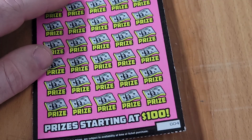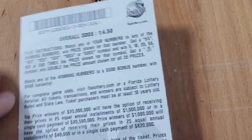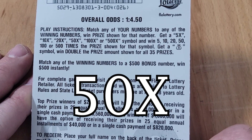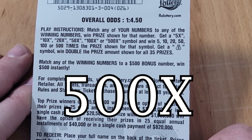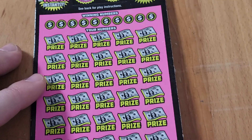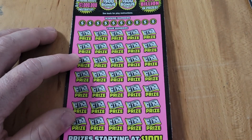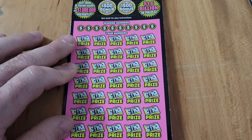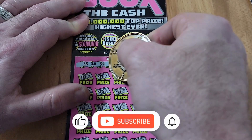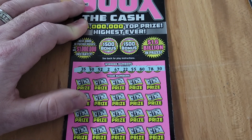It's up to the $50 500x the Cash to bring us into profit! Ticket 4 — odds are one in 4.50. Looking for multipliers: 5x, 10x, 20x, 50x, 100x, or that 500x, or money bags to double all 35 prizes shown. Winning numbers: 35, 40, 52, 2, 67, 22, 55, 80, 78, and 30.